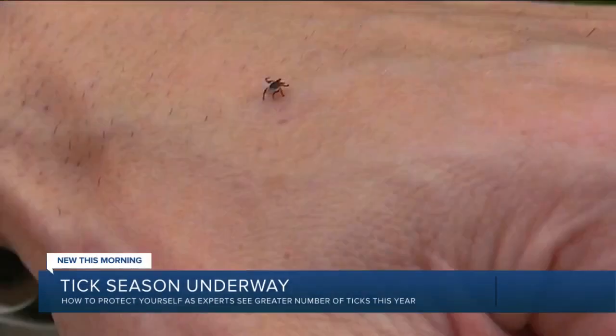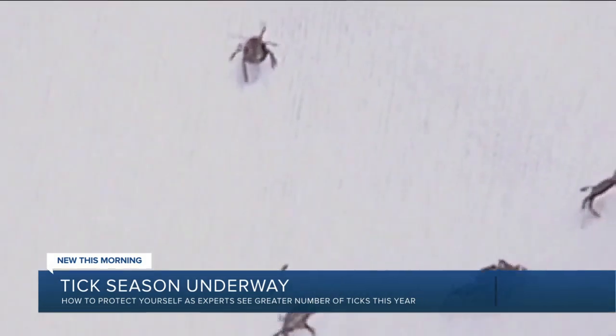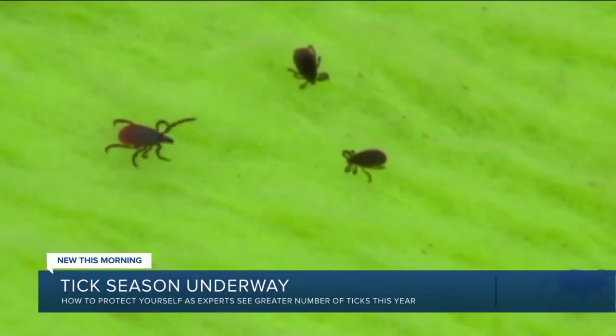I spoke with VCU professor and researcher Dr. Richard Marconi. He was actually inducted into the American Academy of Microbiology for his dedication to treating and preventing tick-borne illnesses. Dr. Marconi tells me he's received more calls in the past few weeks for ticks than he has in past years.